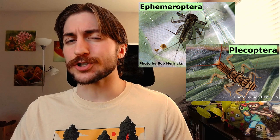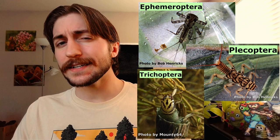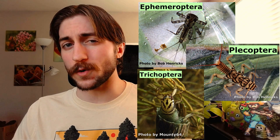Mayflies are also very important bio-indicators for water quality. Invertebrate abundance and diversity is a great way to assess the health of an aquatic system. You'll often hear the term EPT thrown around, which stands for Ephemeroptera, Plecoptera, and Trichoptera. These three orders are very pollution intolerant, so paying attention to their abundance and diversity ratings can give a lot of information about water quality.